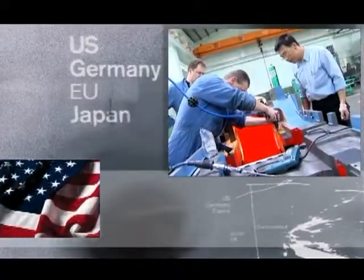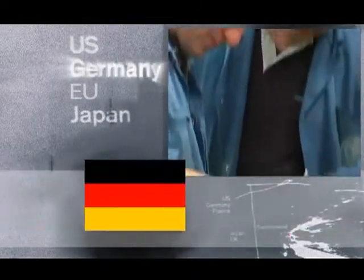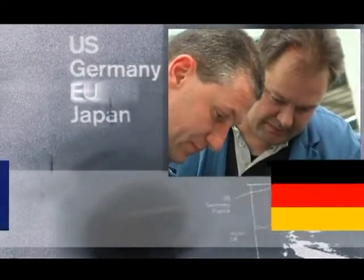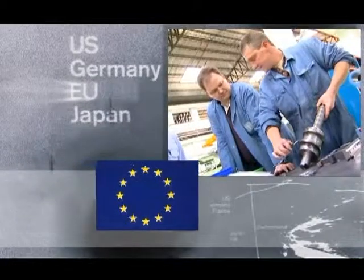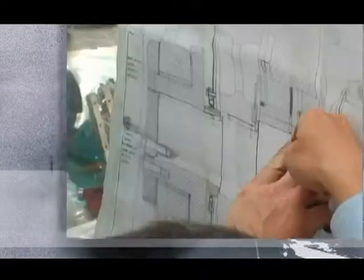We also form strategic alliances with world-class manufacturers in the USA, Europe, and Japan, and conduct long-term technological development collaborations with professional research institutes in Taiwan.